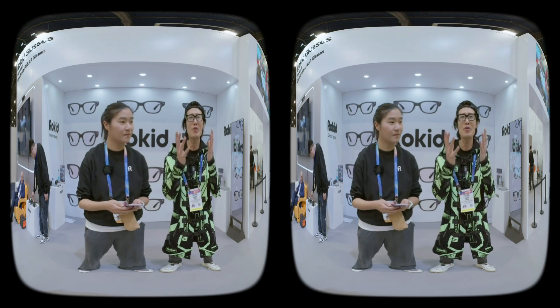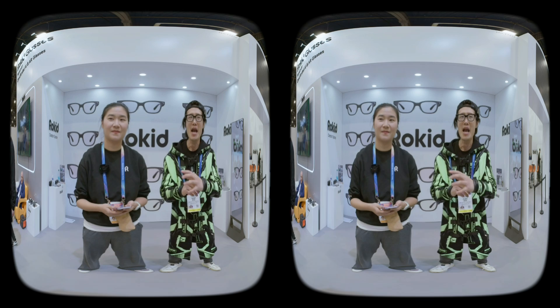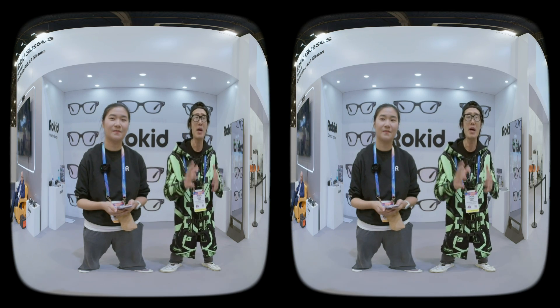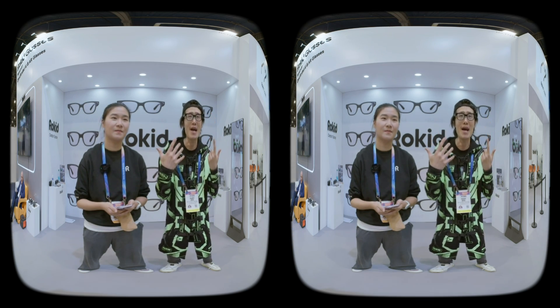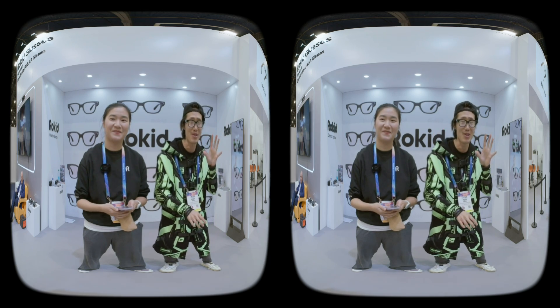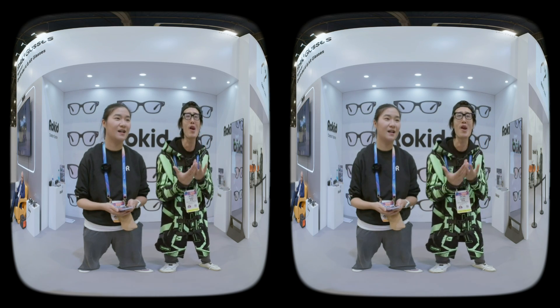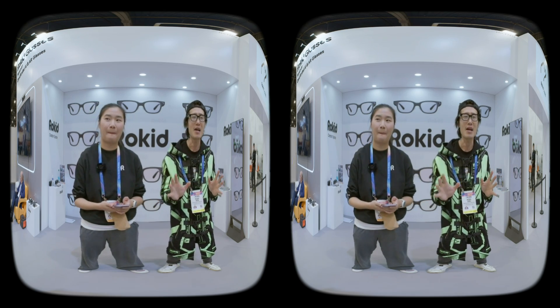So I'm wearing the latest AI glasses. This reminds me a lot of a hybrid between the Meta display and Even Reality G2. But right now I see really clearly because of the prescription for my eyes. I'm 5.0 plus 5.0, so I'm basically blind without glasses. I'm wearing it like actual glasses. Let me tell you some AI features this thing can do.